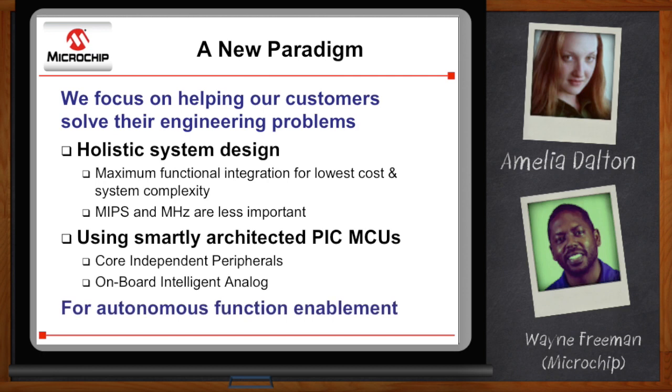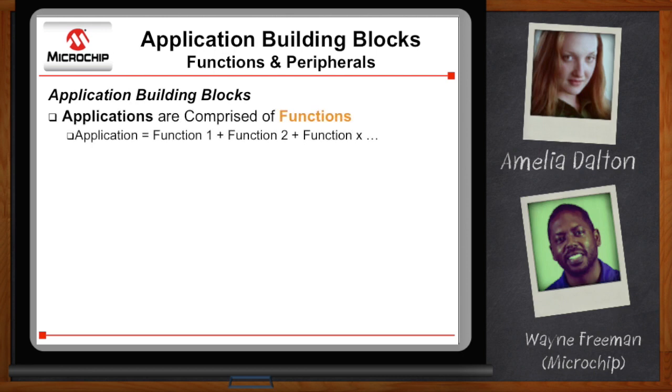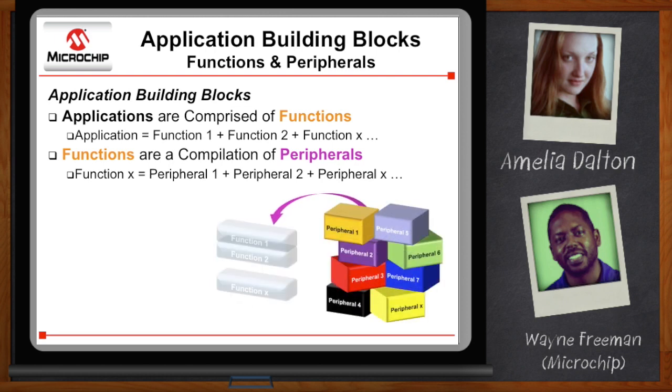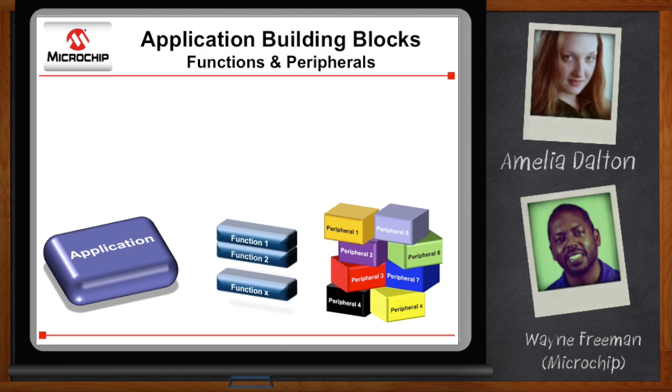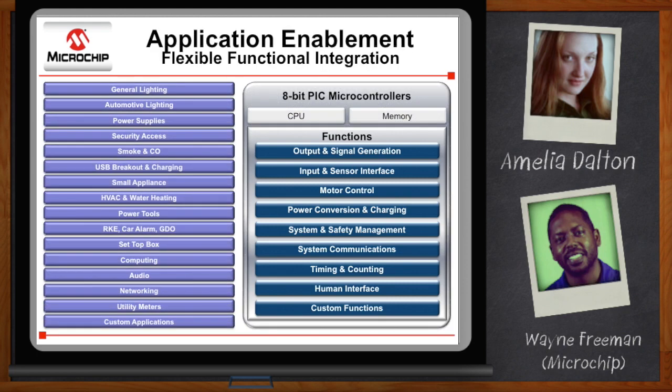Autonomous function enablement — what the heck is that? It's not some sort of futuristic term; it is a very marketing-esque term, I will admit. To explain what we mean by function enablement, we need to compartmentalize a traditional end product or application. If you look at what you do every day building applications, each one is essentially a collection of basic functions or functional tasks. Depending on the complexity of the application, there can be just one function or many functions, and when you go to architect those functions, you're going to need to use a combination of on-chip resources or other componentry on the PCB.